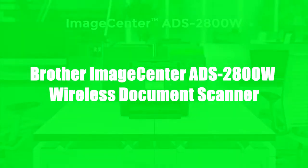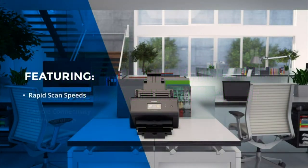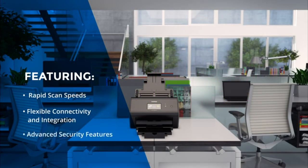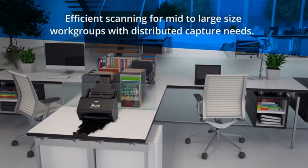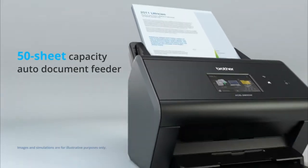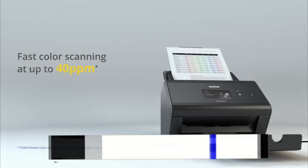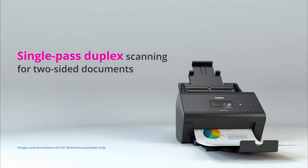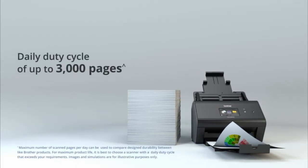Introducing the Brother Image Center ADS-2800W Wireless Document Scanner. This desktop scanner model features rapid scan speeds, flexible connectivity and integration options, as well as advanced security features to help maximize productivity. It is ideal for mid- to large-sized work groups with distributed capture needs. From the 50-sheet capacity auto-document feeder, the ADS-2800W can rapidly digitize documents with single-pass duplex for scanning two-sided documents without compromising speed. A daily duty cycle also makes it an optimal choice for work groups with demanding capture needs.